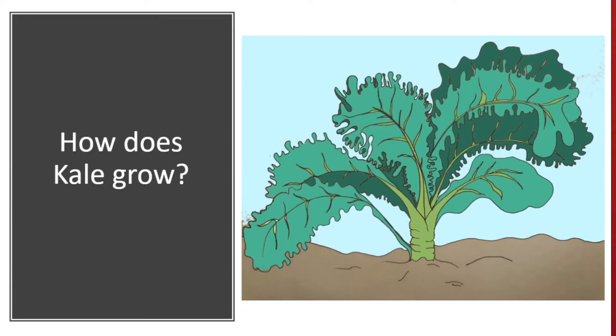Kale is started from a seed and it grows in soil, whether that means outside in a garden or in an indoor pot. Kale is grown for its leaves, just like spinach, so it grows better when there is tons of sunlight.